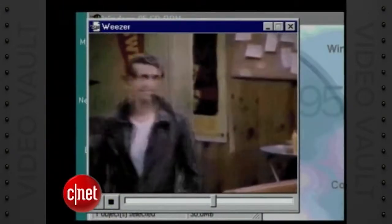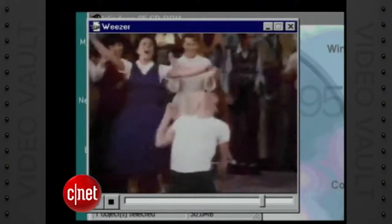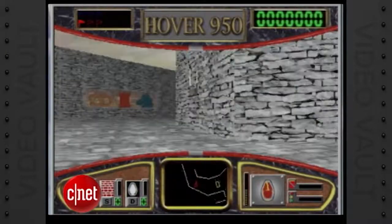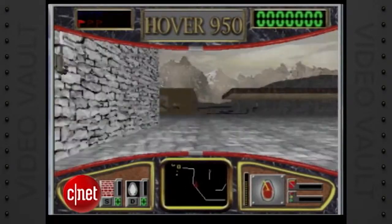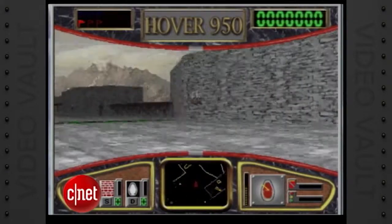This clip shows the sharper video that you can expect from Windows 95 Multimedia. Stay tuned for more happy days. And Hover illustrates the capabilities of the new game programming interface. Game designers will now be able to achieve a level of visual performance impossible under Windows 3.1.